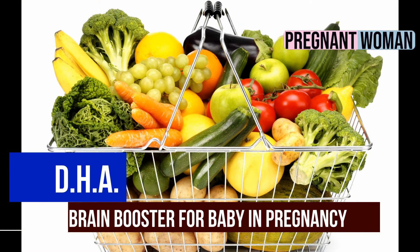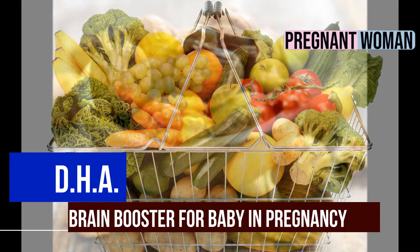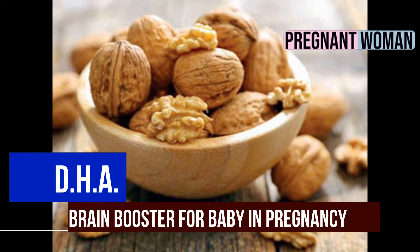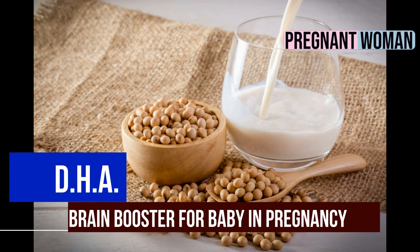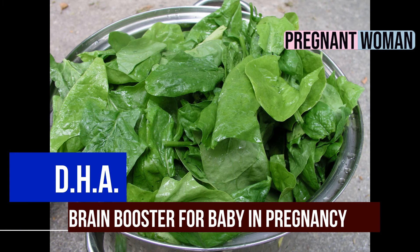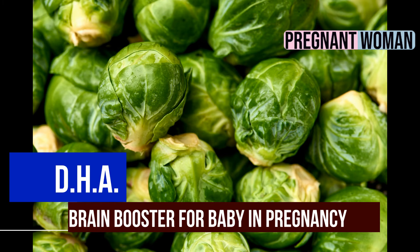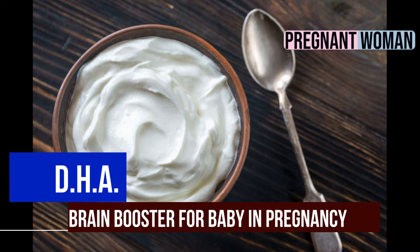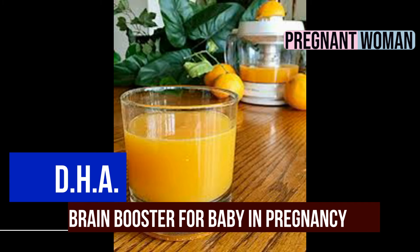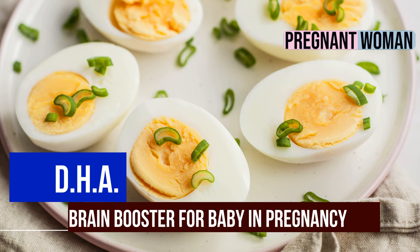Luckily, DHA is found in plenty of foods you probably already eat and like to eat. The rich sources of DHA in particular are walnuts, flax seeds, tofu, enriched soy milk, leafy green vegetables like spinach, brussels sprout, DHA fortified milk, yogurt, orange juice, eggs, and peanut butter.